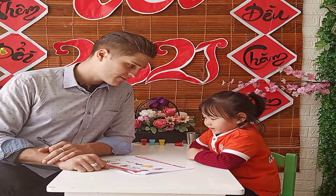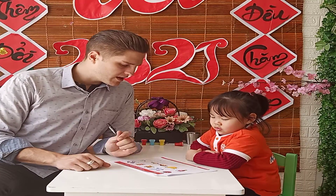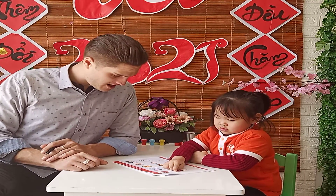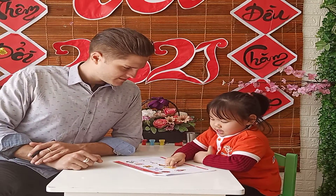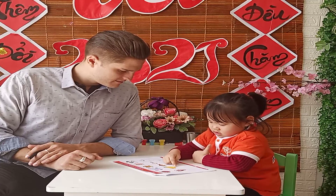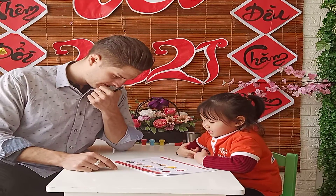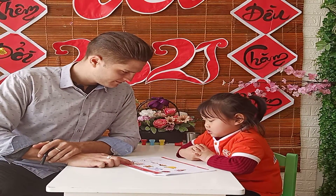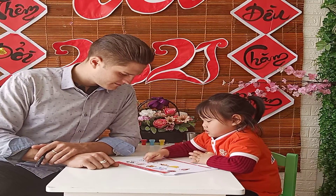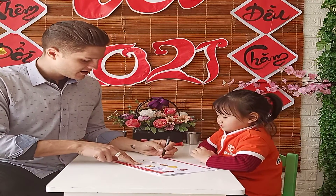Now part 3, phonics. What is this? Apple. And what letter for apple? Letter A. Good job. What is this? What letter for banana? Letter B. Banana. What's this? And what letter for hat? Letter C. Very good. Alright.